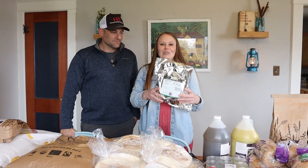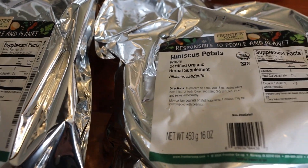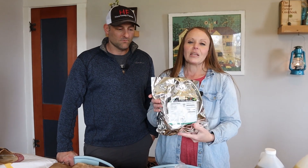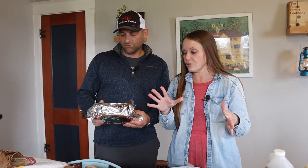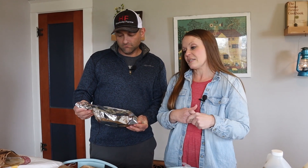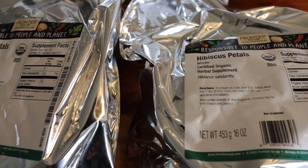One of you recommended dried hibiscus petals — I got two packages of whole certified organic dried hibiscus petals, listed as an herbal supplement. We love sun tea and herbal tea, and we're going to use these for teas. It's so good for you, almost like an herbal supplement when you're drinking it. One bag has 227 servings, so that's a lot of cups of tea.